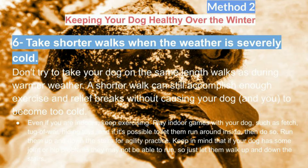Even if you are indoors, keep exercising. Play indoor games with your dog such as fetch, tug of war, and hiding toys, and if it's possible to let them run around inside, then do so. Run them up and down the stairs for agility practice. Keep in mind that if your dog has joint or hip problems they may not be able to run, so just let them walk up and down the stairs.